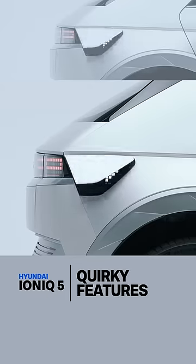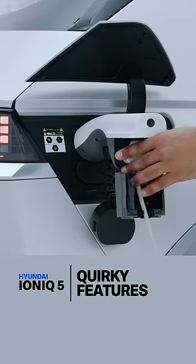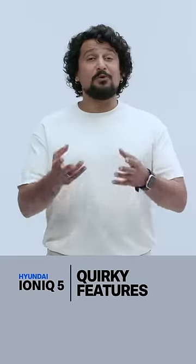Sixth, vehicle to load. The charging port on the IONIQ can be used to actually draw power from the car to power anything else, including your home.